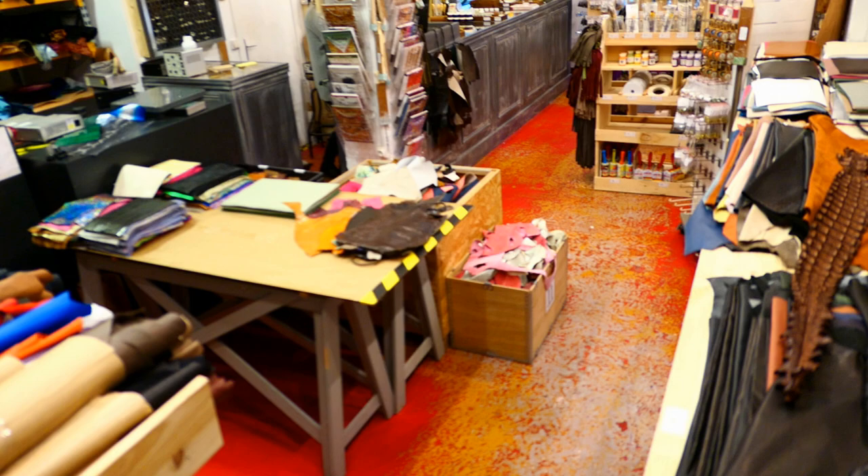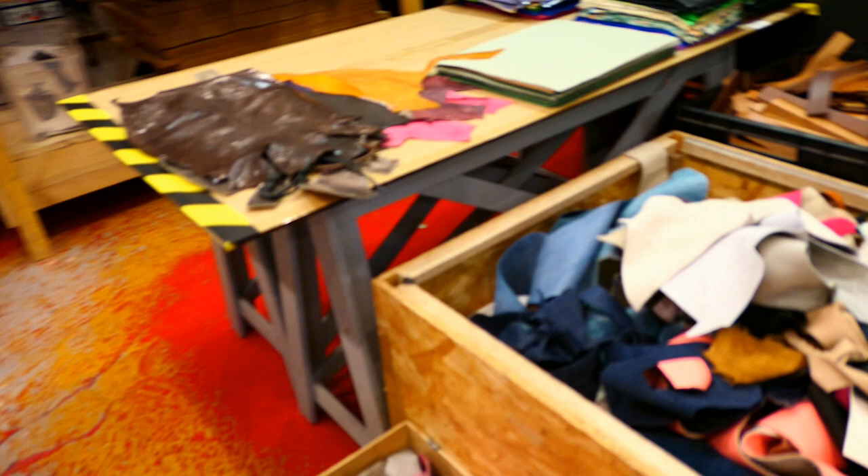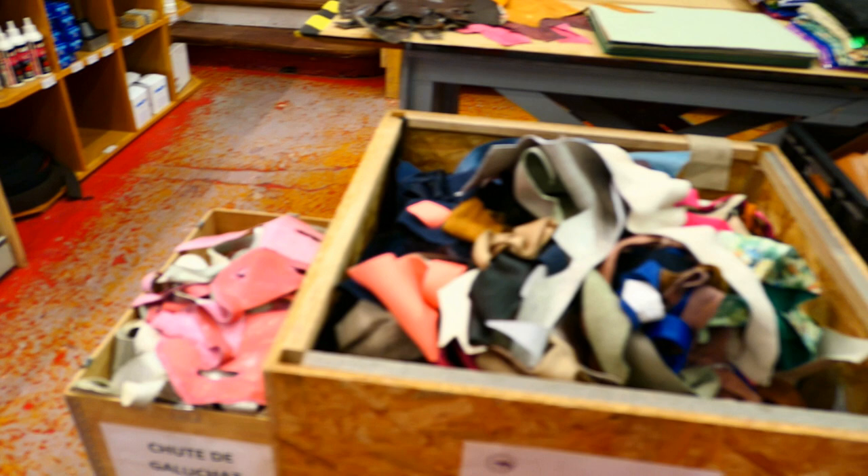They also sell small boxes where you can hand-pick your leather. On this side there's Stingray leather at five euros per piece before tax, so it might add up a little. There's also Chevreau by the kilogram at 14 euros, and you can hand-select these if you come in.